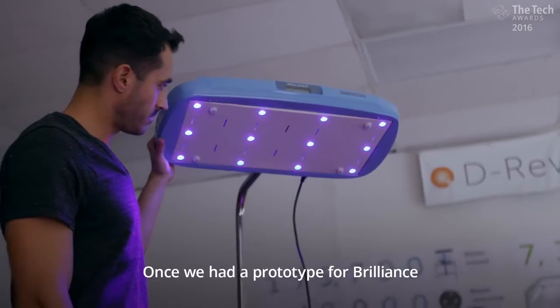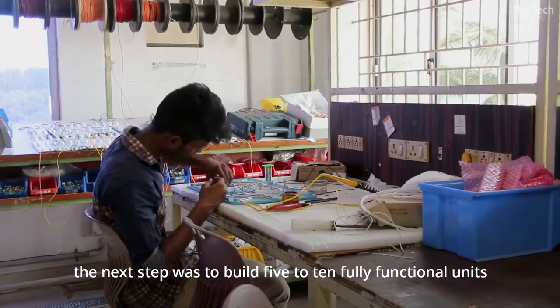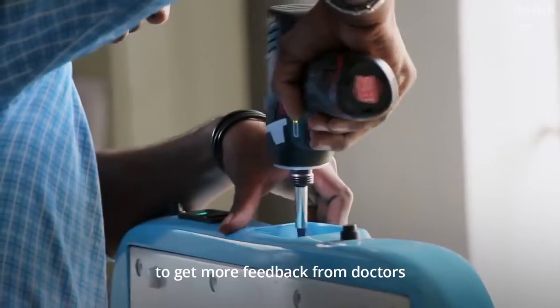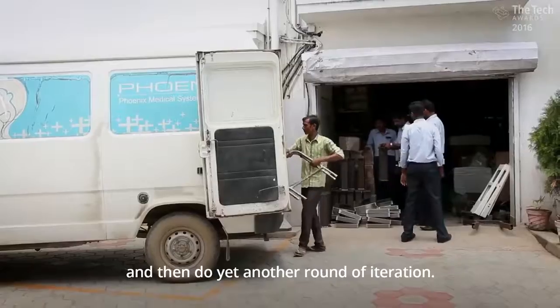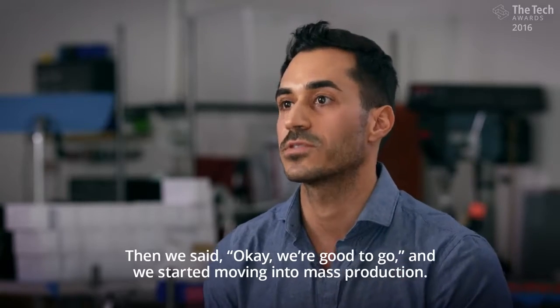Once we had a prototype for Brilliance, the next step was to build five to ten fully functional units and then deploy those in the field to get more feedback from doctors and then do yet another round of iteration. Then we said okay, we're good to go, and we started moving into mass production.